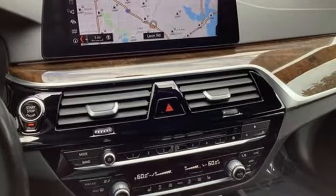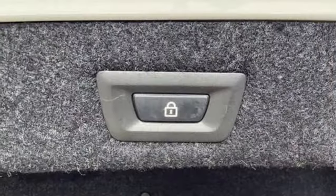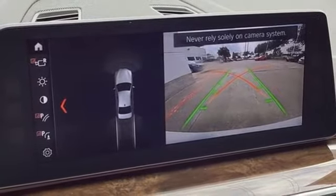Auto-dimming rear view mirror, memory exterior door mirror settings, dual zone climate control, integrated navigation system with voice activation, intercooled turbo i6 engine, power tilting steering column, and memory steering wheel settings.